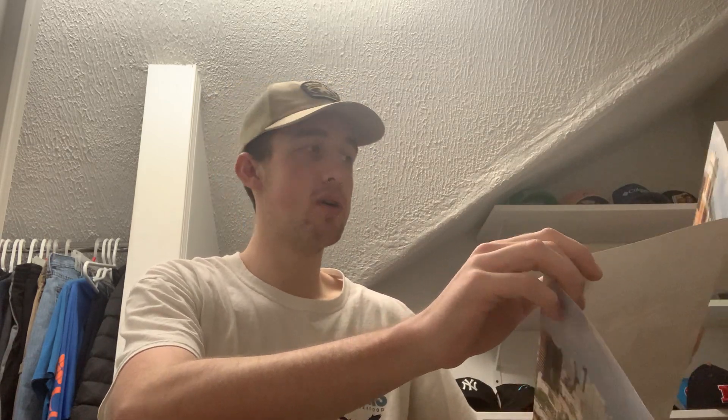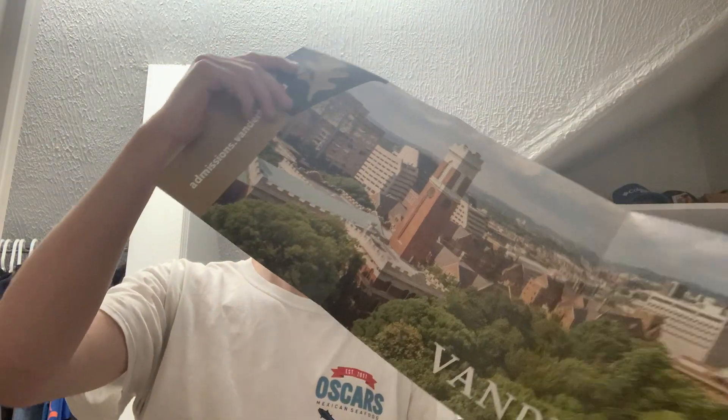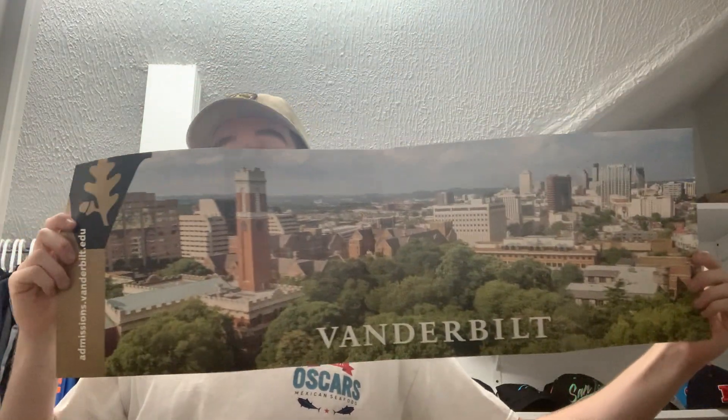Here is the second fan pack from Vanderbilt. This one has a postcard and a little magazine, and here is another poster — this one is of the town of Nashville and also shows part of their campus as well. Pretty cool. Last of all, another pennant from Vandy — Vanderbilt. That is the second one from Vandy.